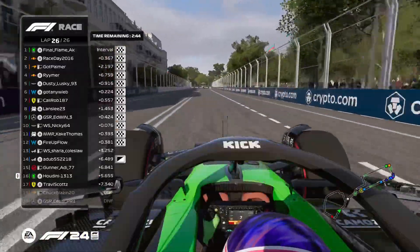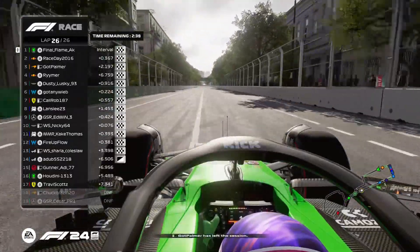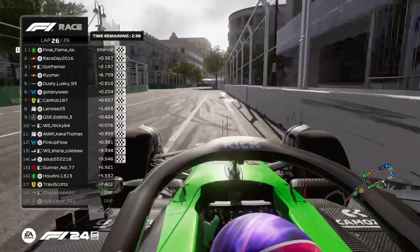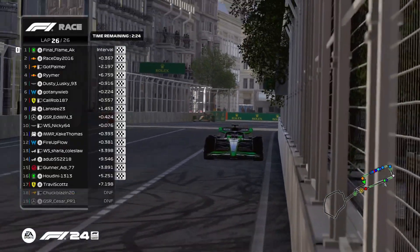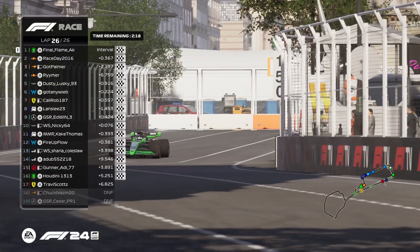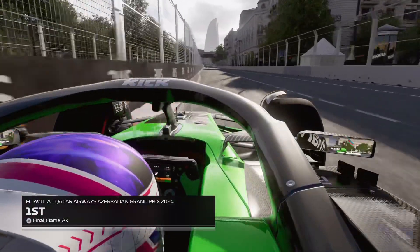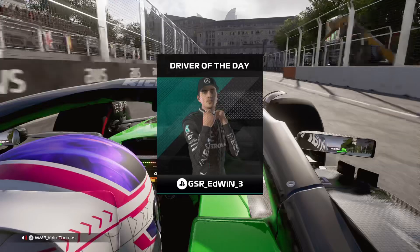What a fantastic grand prix this has been. Final Flame your winner today — first win since May 16th Season 12 in Imola, only the second of his career. Fantastic result for the Sauber. Be sure to join us next time out when we head to the Singapore Marina Bay Street Circuit for what I believe is round 10 of this Division One season. For Hot Spot, it's been a pleasure joining you and we'll see you next time.